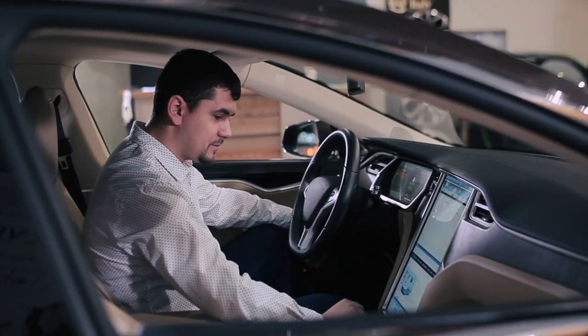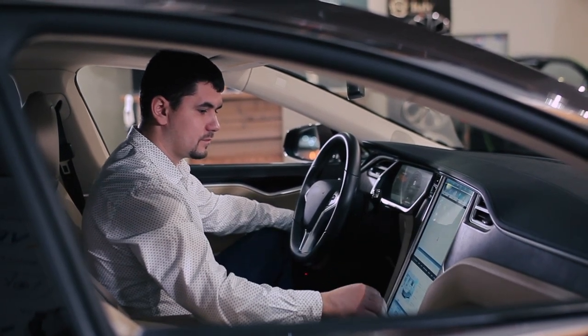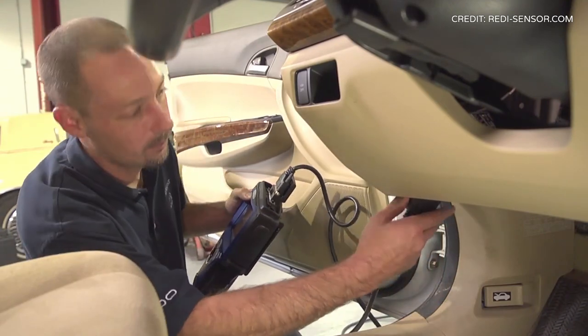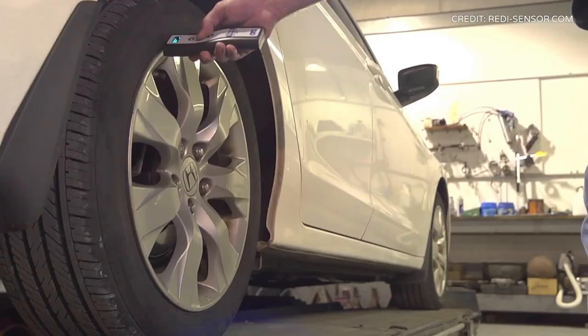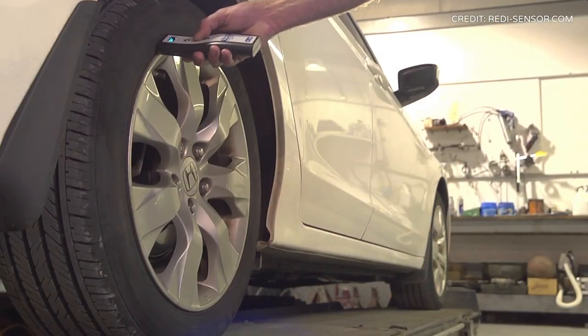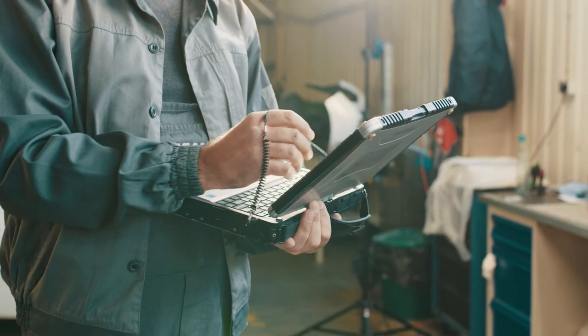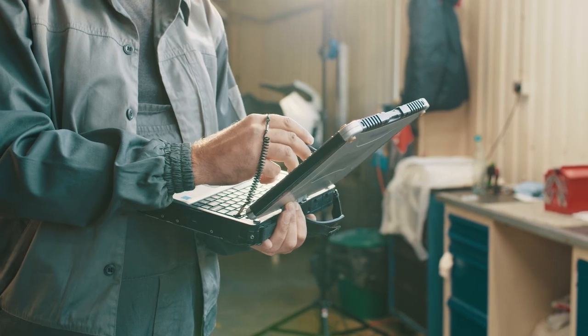The procedures for re-synchronizing TPMS sensors can vary wildly between vehicle manufacturers. A small handheld computer, often referred to as a TPMS tool, is frequently used to re-synchronize the sensors, but this is not always the case. You'll need to look up the specific re-sync procedure for your vehicle make and model if you're servicing your tires yourself.